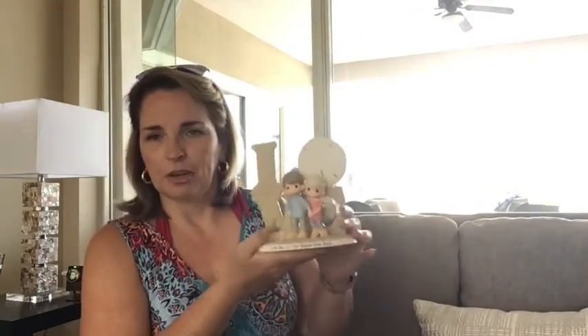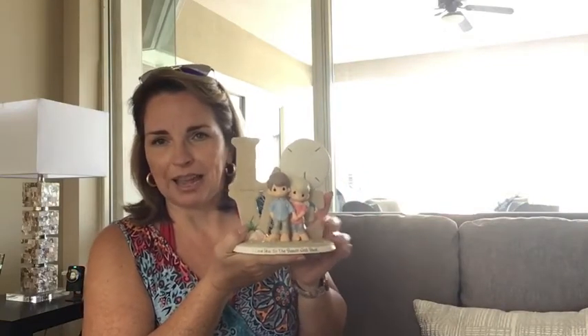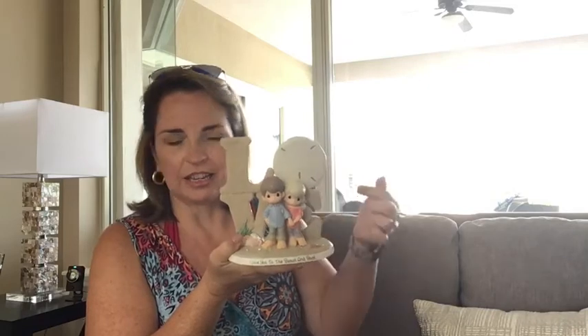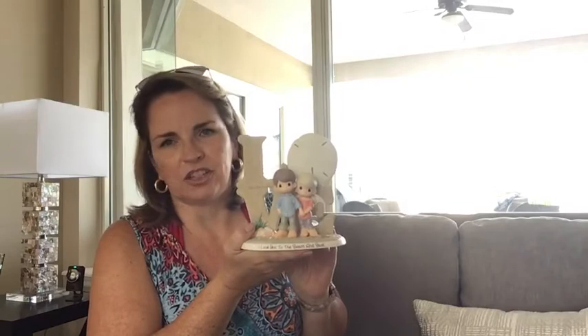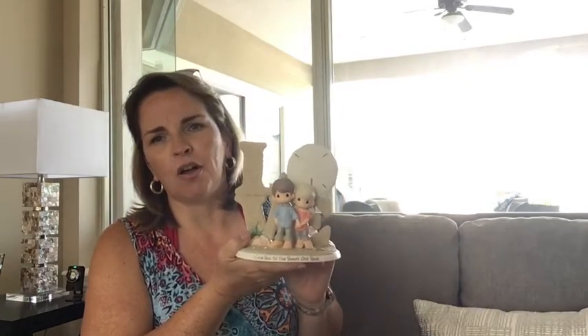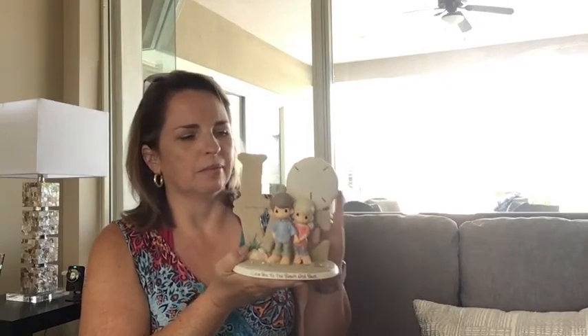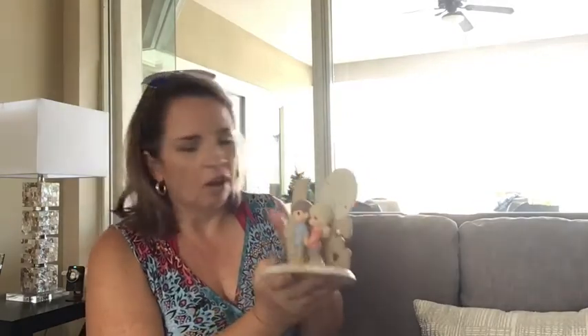Finally, we have our newest Precious Moments figurine: I Love You to the Beach and Back. You can see the L-O-V-E here in the background. Just the idea of walking on the beach any time of day always makes you feel relaxed, calm, tranquil — the sound of the surf. You can personalize this sand dollar up here with your two first names, making this super cute. All of these make great gifts and a great way to infuse a little bit of that beach spirit into your home.